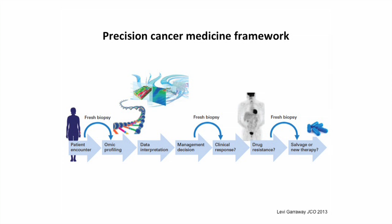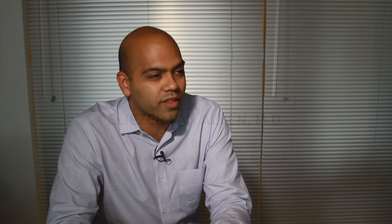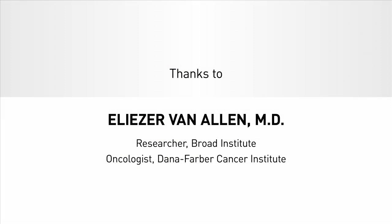Our relationship with clinicians to actually return those results and make those decisions was essential. From start to finish, this is a very team-oriented project and really leverages the multifaceted Broad approach. To me, it could not have been done at a place that didn't have the diversity that the Broad does.